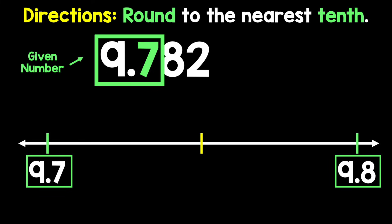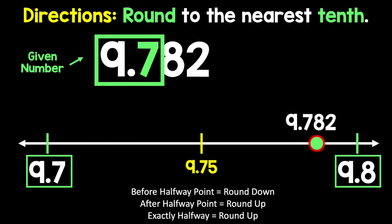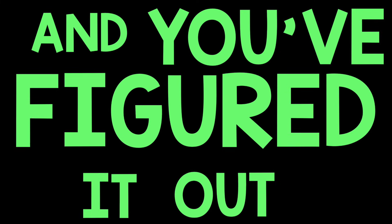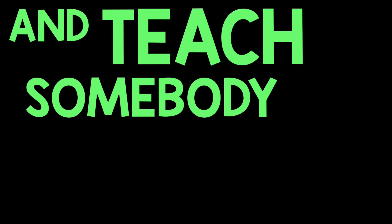Rounding on a number line — you gotta see it to believe it, so bring it to life. You know we gotta make math make sense using simple numbers everybody understands. It took some practice and you figured it out — now look around and teach somebody to round.